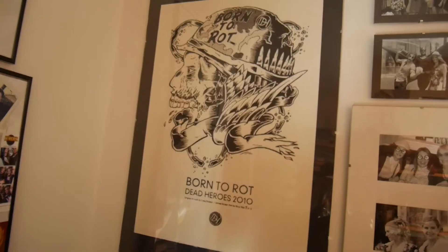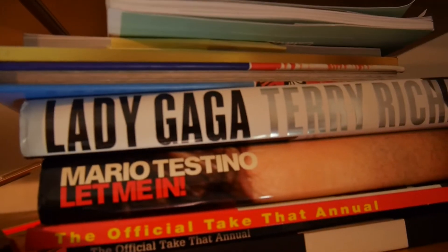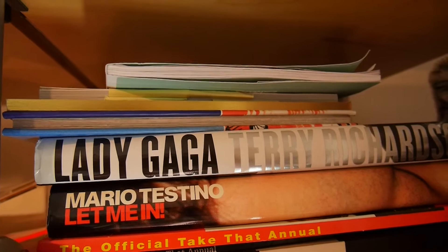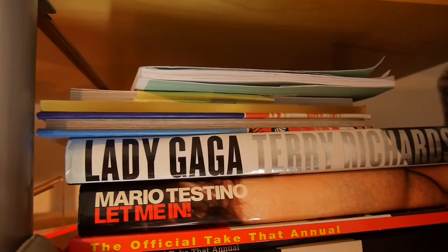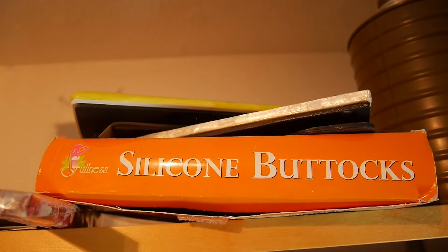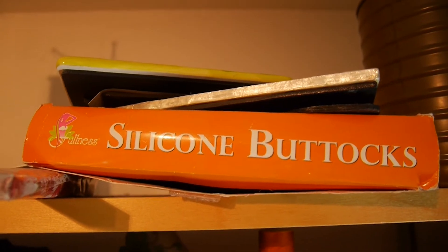Some artwork from when I used to work at Dead Heroes, and some cool fashion books — Lady Gaga by Terry Richardson (not sure how I feel about Terry Richardson at the moment, but I like the book), and Testino will always be one of my favourites. I got sent these body bump products — I have tried them out but they haven't got a lot of use, so if anyone needs them, get in touch.